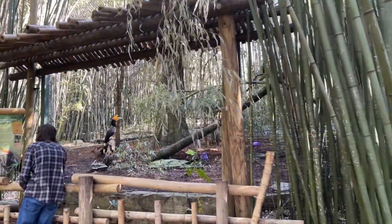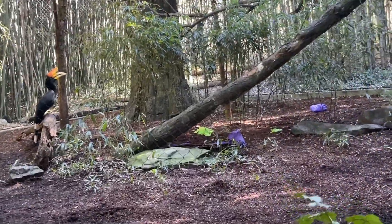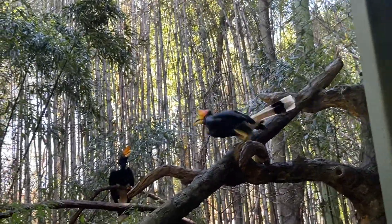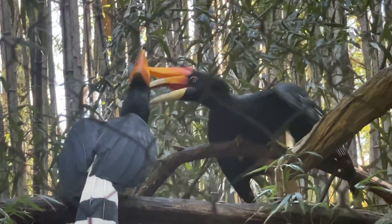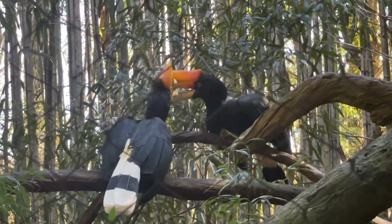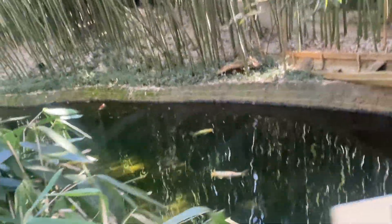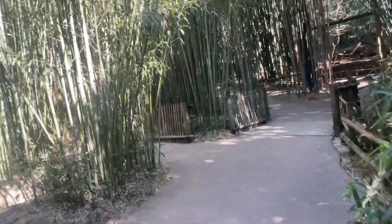It's a hornbill! Oh that's so cool, look at that — give me some action. Look at this bill, that's where it gets its name from — the hornbill. Oh they're fighting, or they're mating, I don't know — one of the two. The beauty of this — they never know. Ignorance is blissful love.